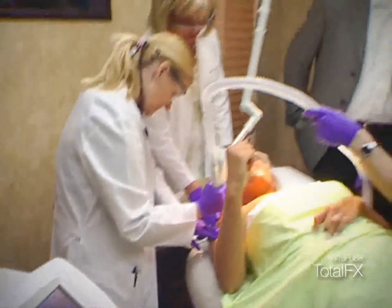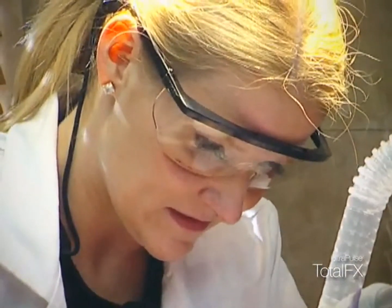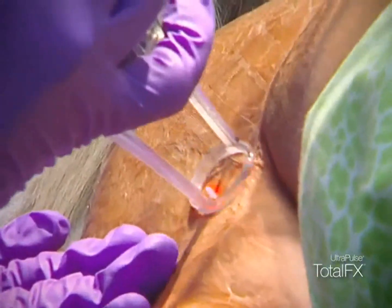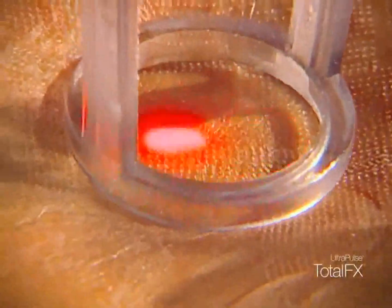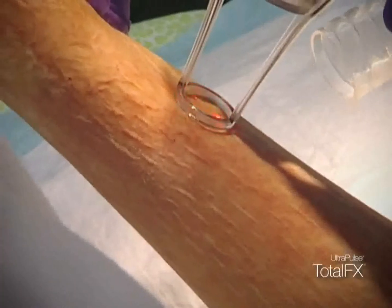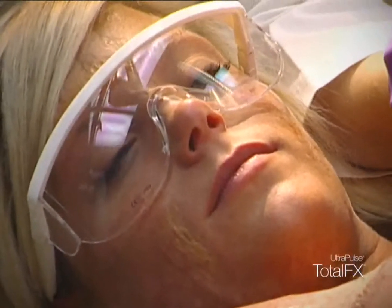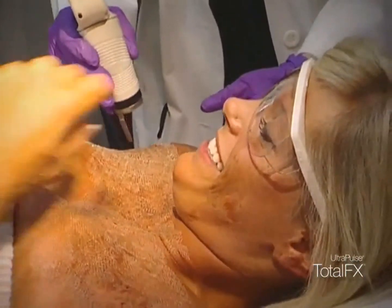That particular treatment has two different laser hand pieces. With the Deep FX, we can go to two full millimeters deep within the skin. When treating scars, you can treat the full dermal thickness of the scars — before, you couldn't do that. The thermal damage you create around that micro channel you can drill with the Deep FX initiates the wound healing response, which then creates new collagen and new tissue within the scar itself.